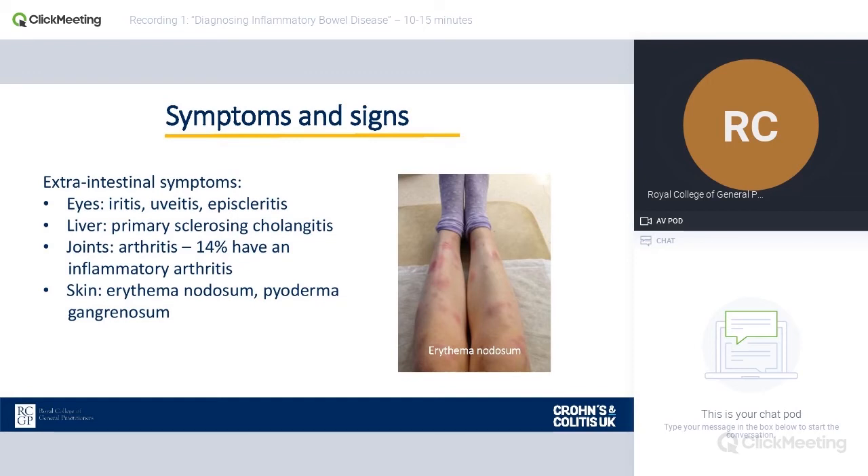Inflammatory bowel disease — that name is a little bit misleading because it's a whole-system inflammation that can occur. So it's not just the bowel that can be affected. Extra-intestinal symptoms can be quite common, particularly affecting the eyes — any inflammatory condition of the eyes can occur with inflammatory bowel disease. Liver conditions such as primary sclerosing cholangitis can also occur, which is quite rare but can be very serious, leading to liver transplants and a range of other conditions.